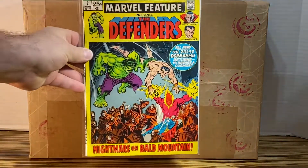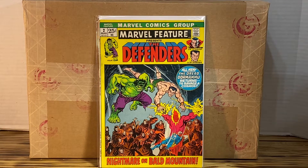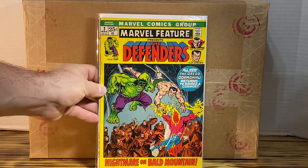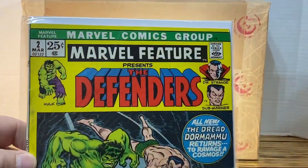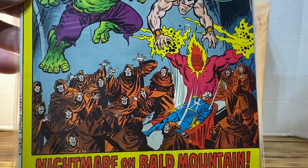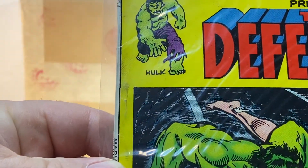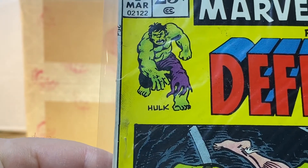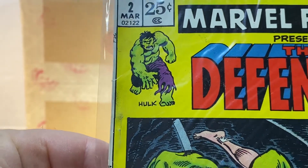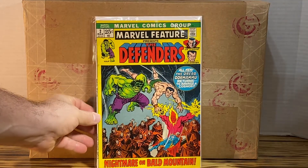The first comic that I picked up is Marvel Features Presents The Defenders number two. This is the second appearance of The Defenders. I think it's a pretty clean book. As with all my books, I'm going to clean it, press it, and send it off to CGC. I'm curious to see because there is a fingerprint on the spine that I am going to try to get out before I send it off. So, Defenders number two, or Marvel Features number two — almost number one, but off by one number.